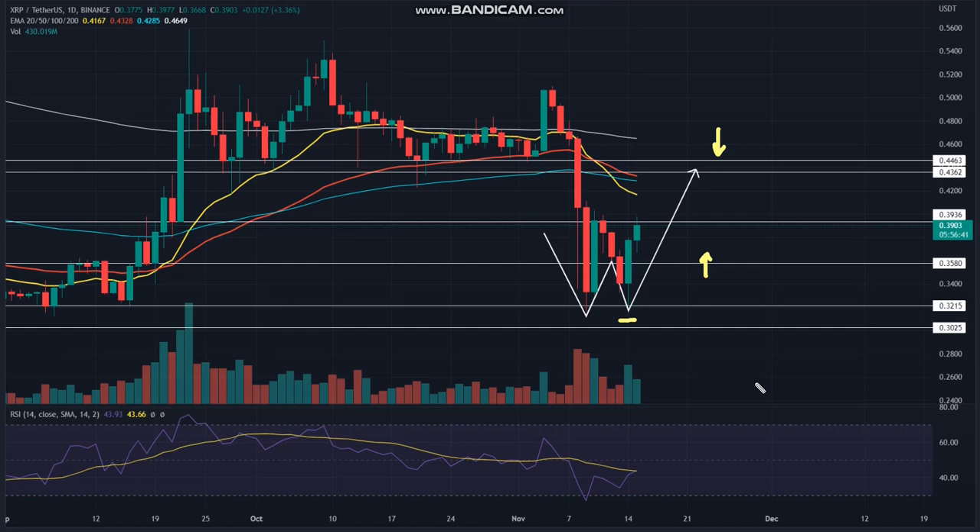The flattish crucial EMAs — 20, 50, and 100 — highlight a sideways trend for XRP price. Moreover, these EMAs accumulated at $0.436 give an additional barrier against a bullish recovery.